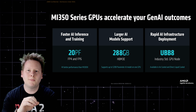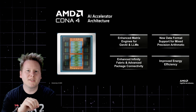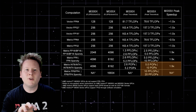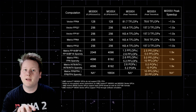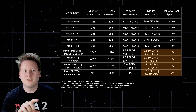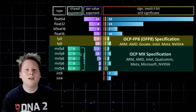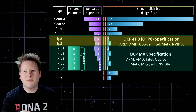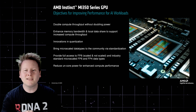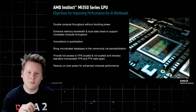AMD's new Instinct MI355X GPU marks a sharp escalation in the company's pursuit of AI market share. Built on the CDNA4 architecture and fabricated on TSMC's advanced N3P node, the MI355X doubles AI matrix throughput compared to the MI300X, primarily by scaling up tensor compute performance without increasing traditional vector width. Support for low-precision data types like FP6 and FP4, along with optimized processing pipelines, enable significantly higher token throughput, particularly in large-scale inference workloads. AMD does this in part by beefing up FP4 support, rather than simply padding FP6 to fit into FP8 like the competition.